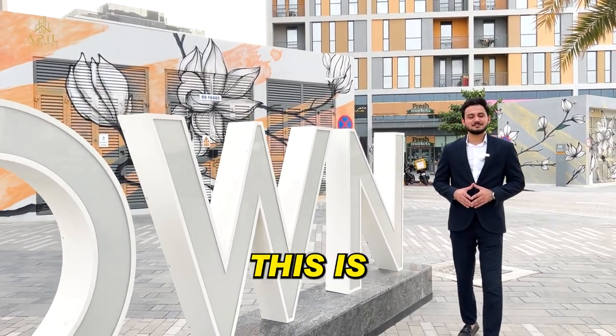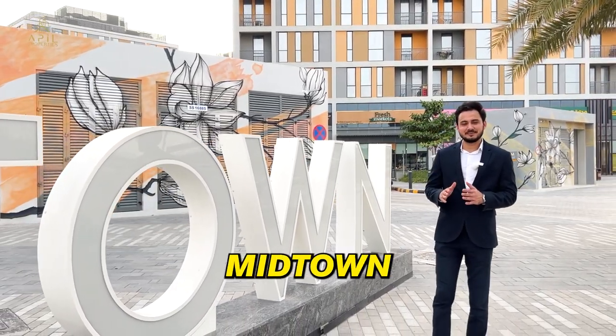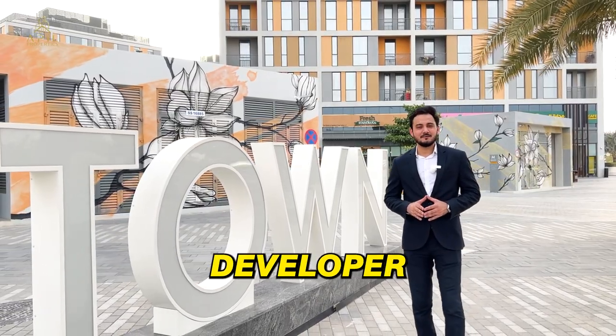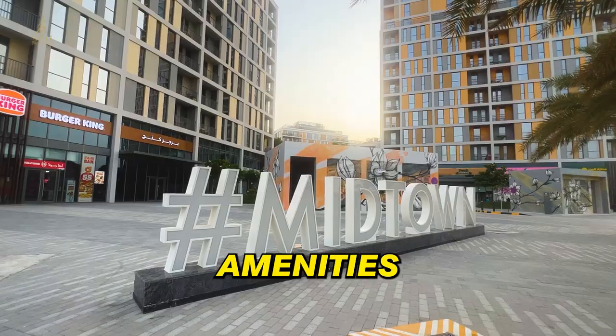Welcome to APIL Properties, and this is Sarosh with you today. Right now, I'm standing in front of an exquisite project by Diyar called Midtown in Dubai Production City. Diyar is a semi-government developer, and with this project, they're delivering a pristine living experience with some world-class amenities.